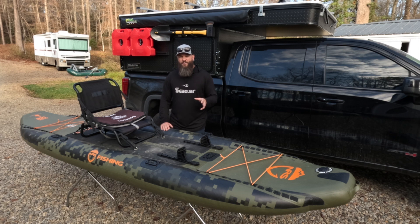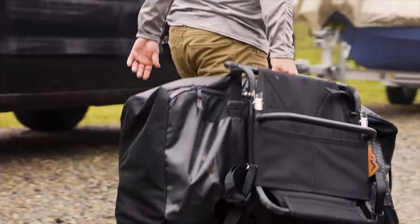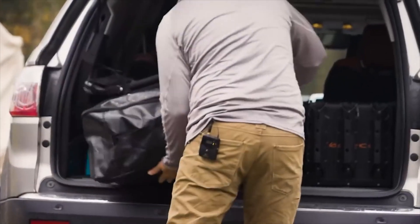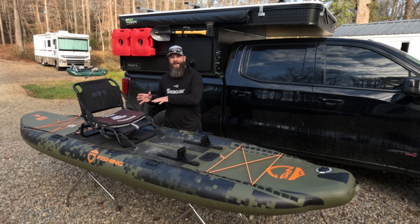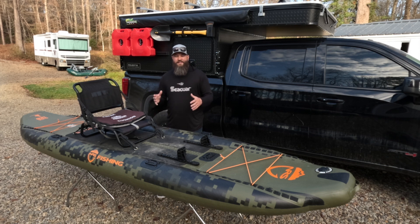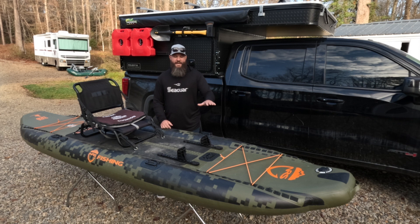Number three, which goes along with storage, is transportation. Not everybody has a pickup truck or trailer to haul their boat to the water. Being able to pack this thing down in a backpack and stow it in the trunk of a car or back of a small SUV makes it super easy to transport. And being that it weighs just over 30 pounds, you can also leave it inflated and put it on the roof of a small car — it's not too heavy for any roof rack, and it's easy to get on and off without lifting a lot of weight above your head.